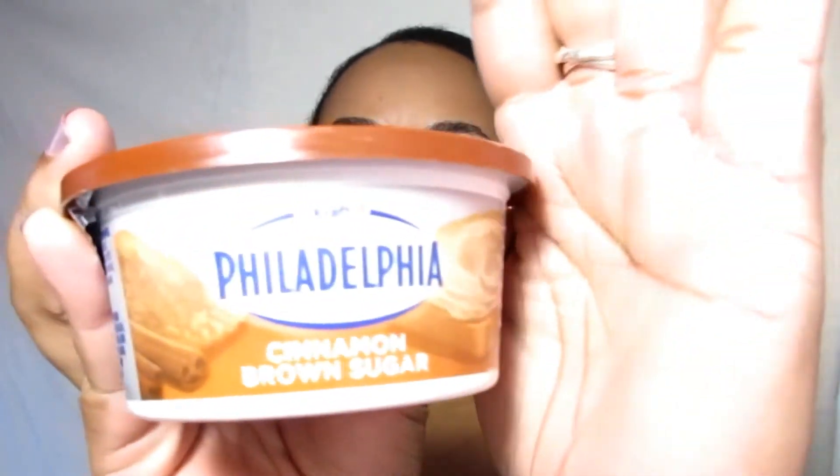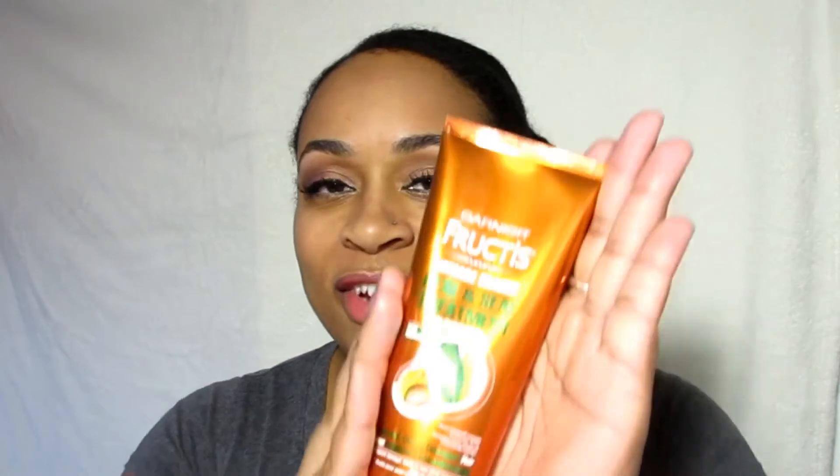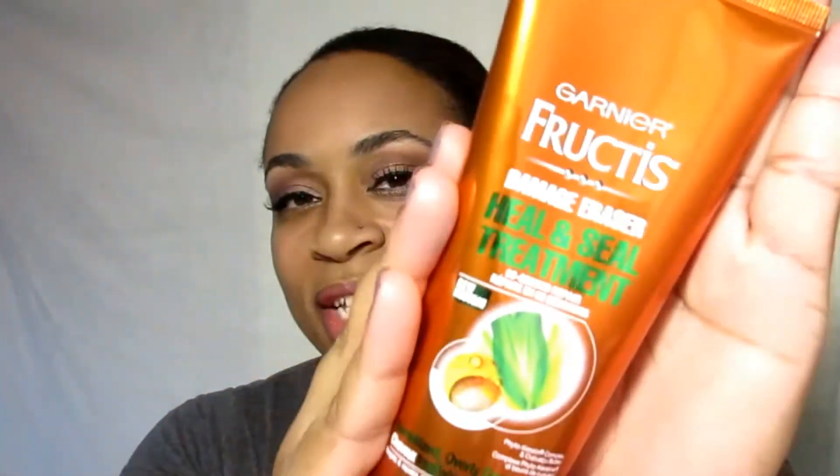My next favorite is a random one — it's the Philadelphia cinnamon brown sugar cream cheese. I was scared to try this because I tried the Philadelphia chocolate version and it was horrible. But this one makes your bagel or your toast taste like pastry. It tastes so good, so if you see this, do not be afraid — try it.